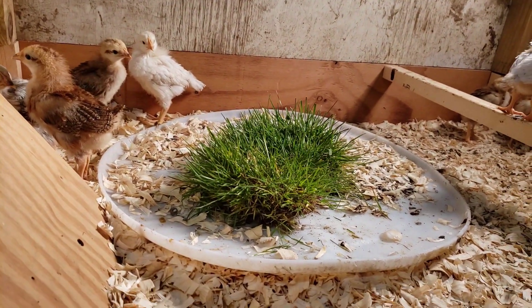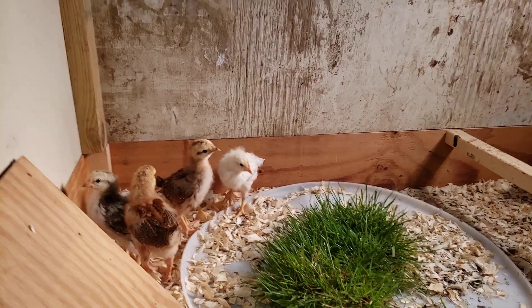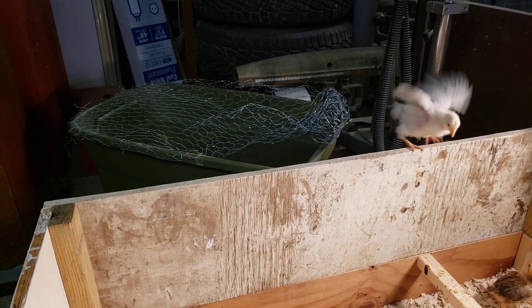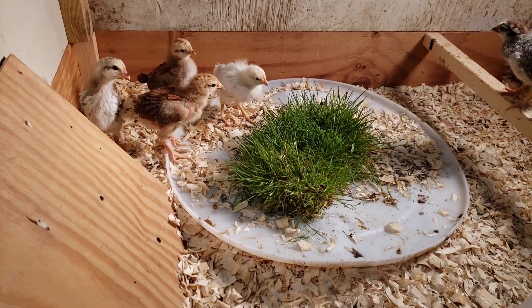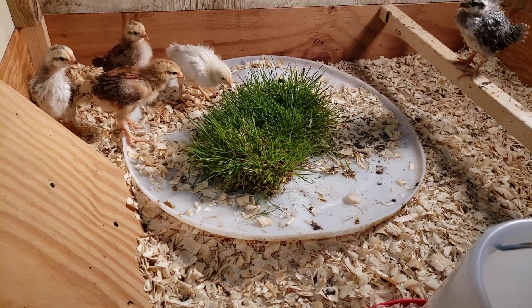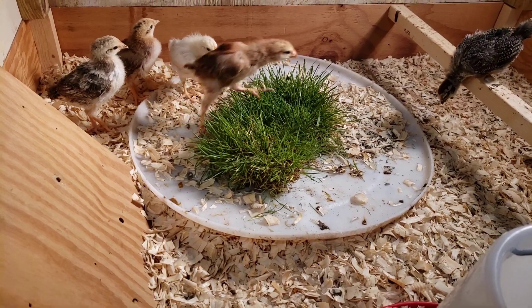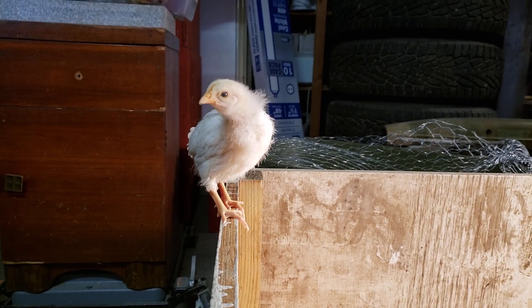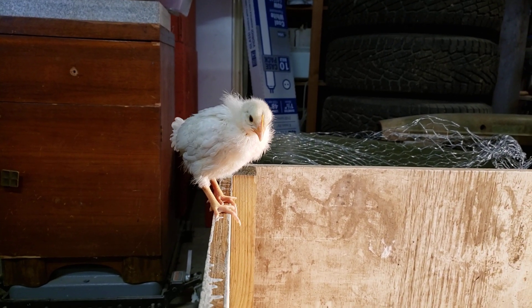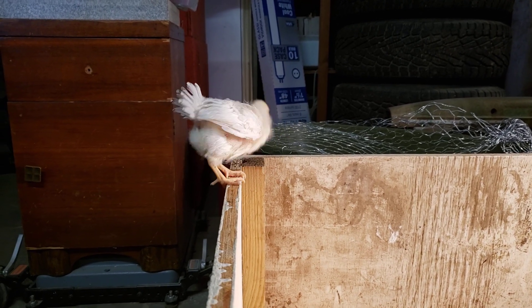It's about day 20 since we got these chicks and we recently moved them from a storage tub into this four foot by four foot brooder box. We have 10 chicks — these are Easter Egg layers, so multi-colored eggs from multi-colored chickens. As they grow they need a larger and larger space, so this is the space that I built.